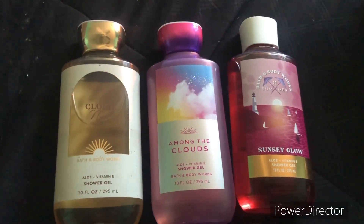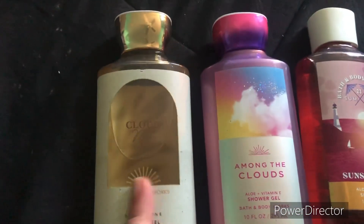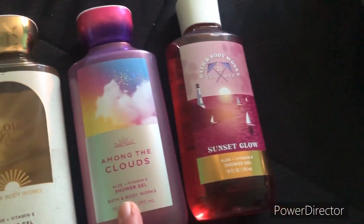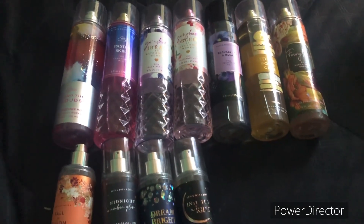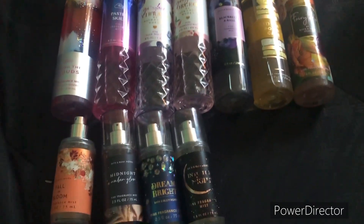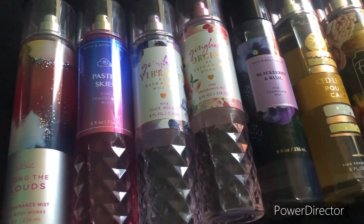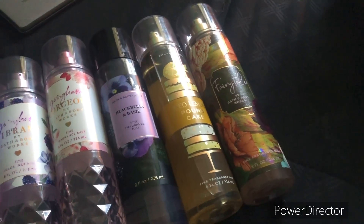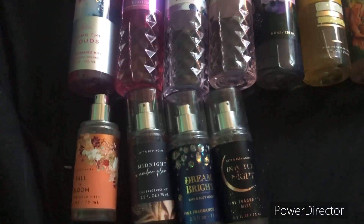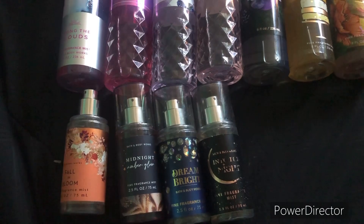Next is my shower gel collection, which I have literally barely any of. The first one is Cloud Nine, then Among the Clouds, and lastly Sunset Glow. My last category is all my backup fragrance mists — so I have more than one of these. The first one is Among the Clouds, then Pastel Skies, Gingham Vibrant, Gingham Gorgeous, Blackberry and Basil, Iced Lemon Pound Cake, Fairy Tail. And for minis: Mini Fallen Bloom, Mini Midnight Amber Glow, Mini Dream Bright, and lastly Mini Into the Night fragrance mist.